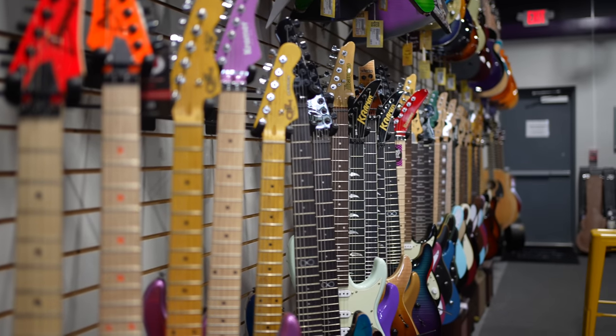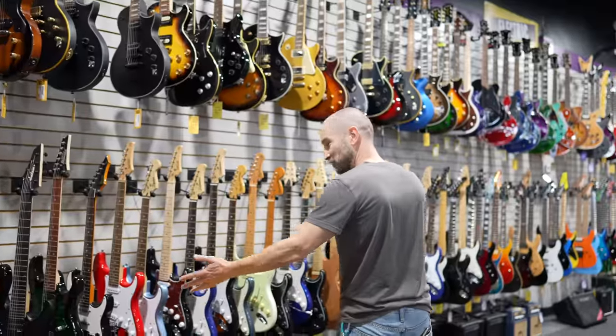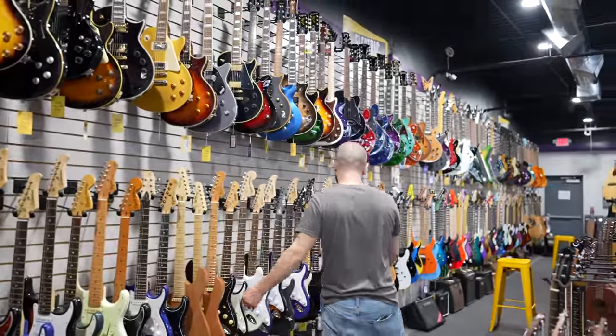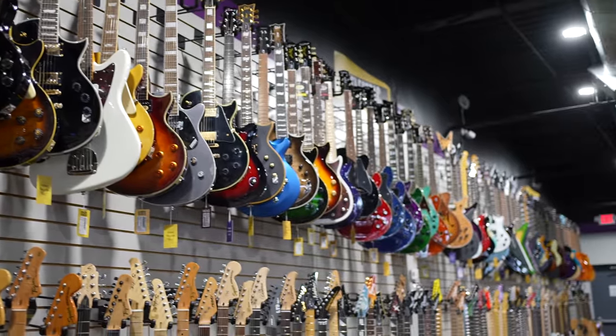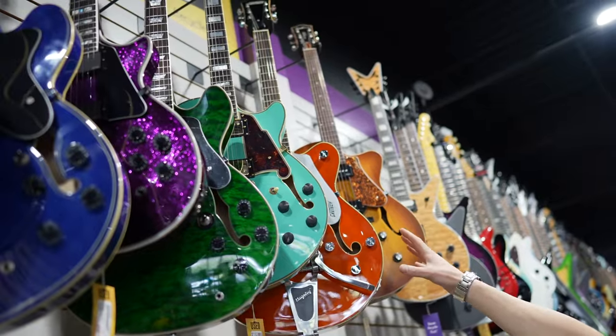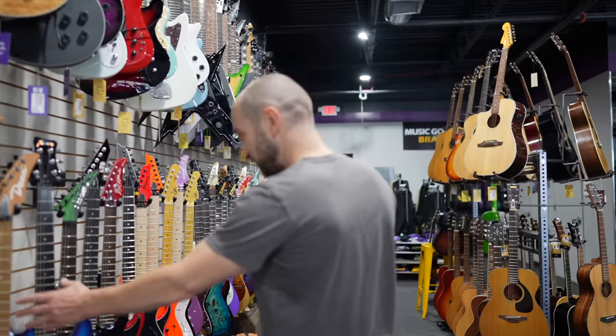There's just about everything here — Sammicks, Jacksons, Dean. There's a lot of metal guitars here as well, so if you're a metal player, come check out Music Go Round Bradenton. On the top, there's Gretsch guitars as well, which are some of my favorites in recent times — they really do sound great. We've got more Dean guitars and Framus.